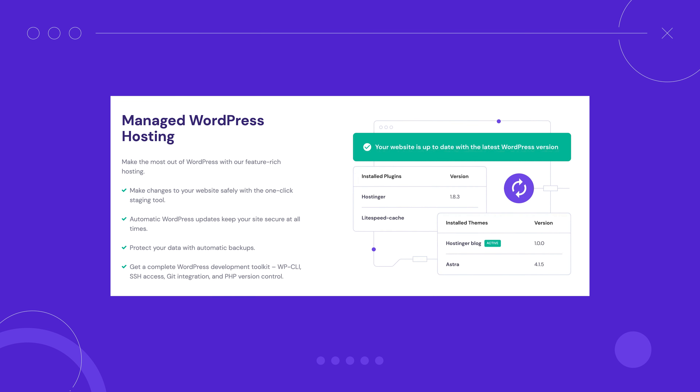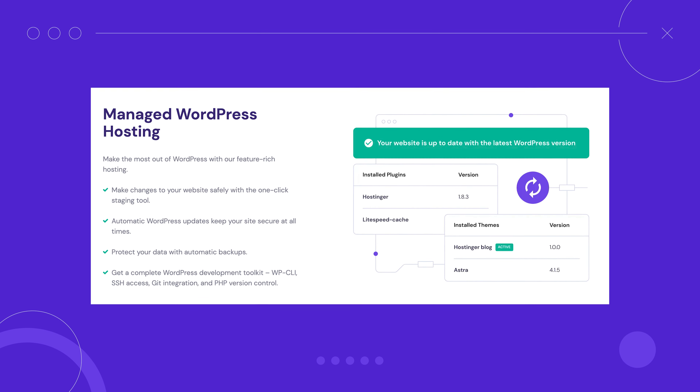With managed WordPress hosting, you'll get automated core updates. This way, your site will always run the latest, most secure WordPress version. In contrast, regular web hosting often requires users to manage these updates themselves. In this video, we will delve deeper into why you should choose managed WordPress hosting over regular hosting services.